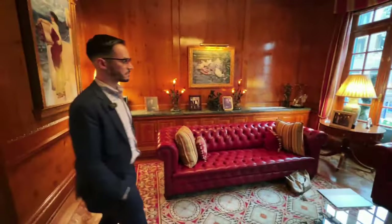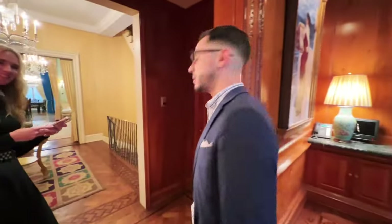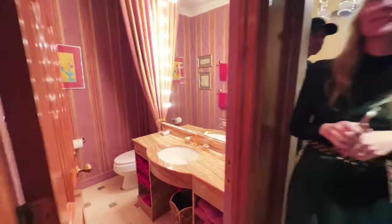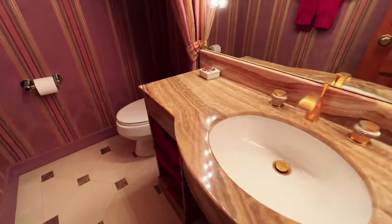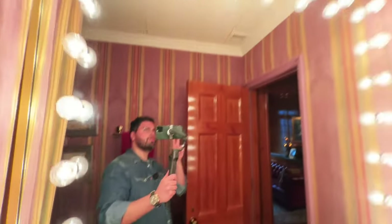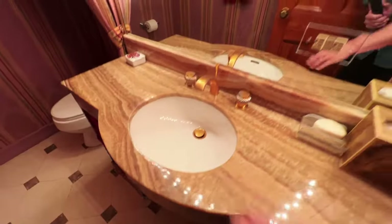This is the library room — you come here, read a book, sit quietly, put on some music. And this is something that cannot be missed: the restroom. It's very beautifully decorated with a gorgeous huge mirror and beautiful stonework.